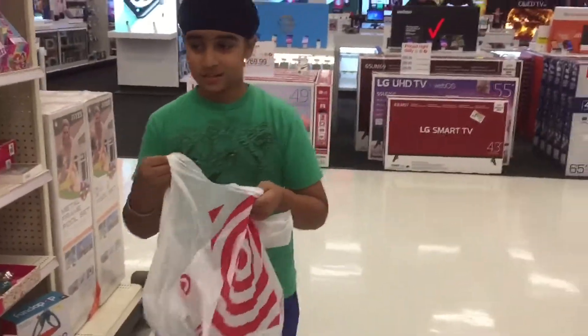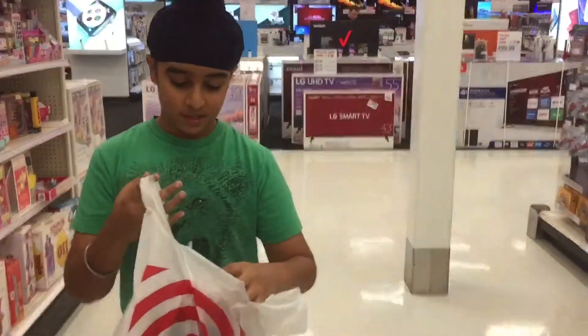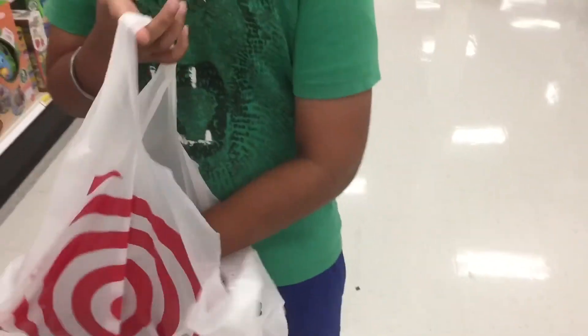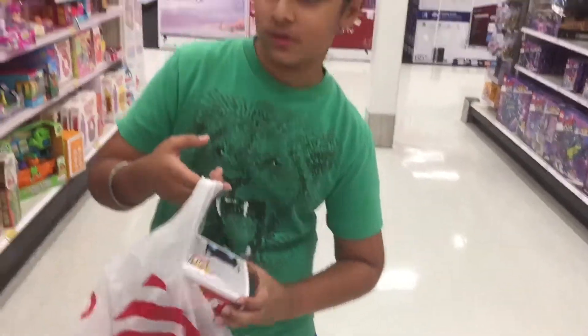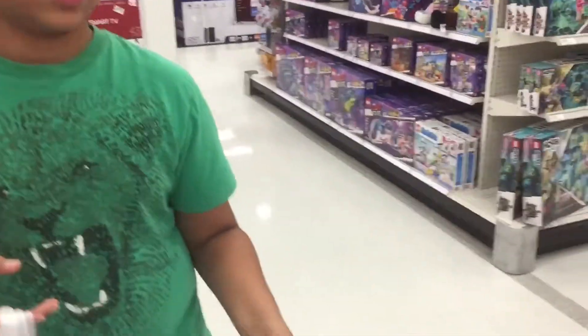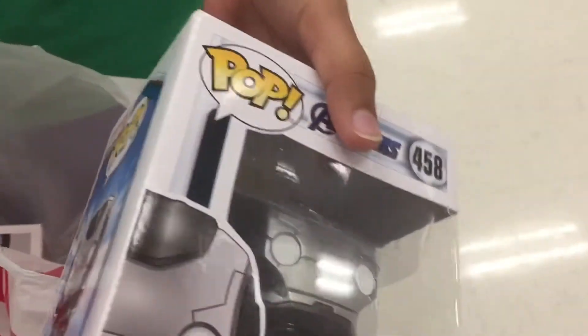We just dropped the pops — they were in different sections. We got Mona from Persona 5 — it's for my brother. I don't know too much about the character, but I know my brother likes him, so I got it. And then I got War Machine; these were on a different shelf at the front. There's the back, so yeah.